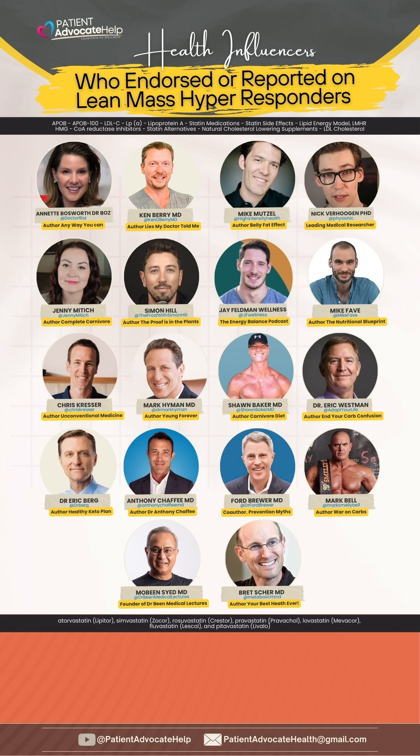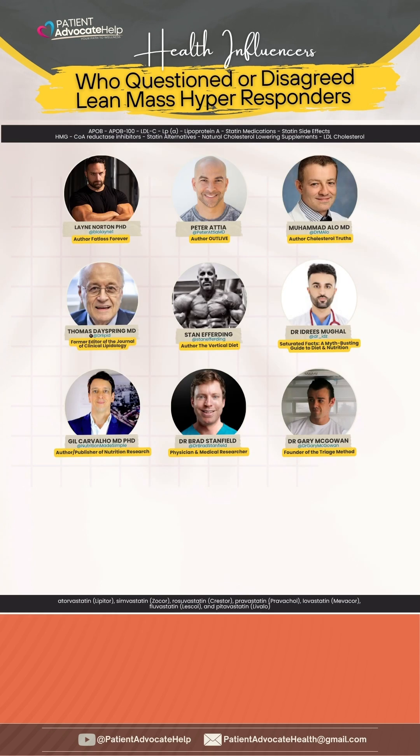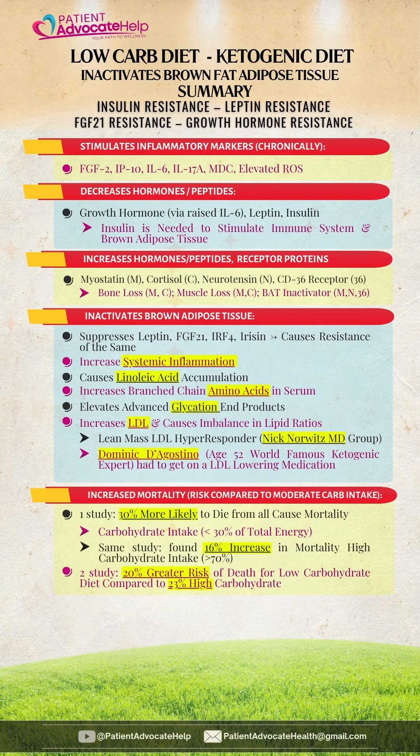The next slide is a list of health influencers who have either covered or endorsed the lean mass hyper-responder. The next list of health influencers are people who have disagreed or questioned the lean mass hyper-responder, which I suggest you hear both sides.